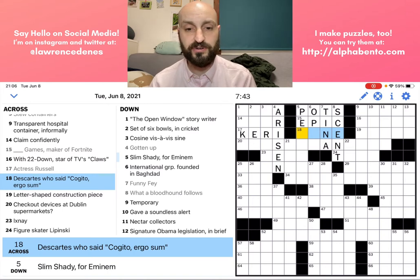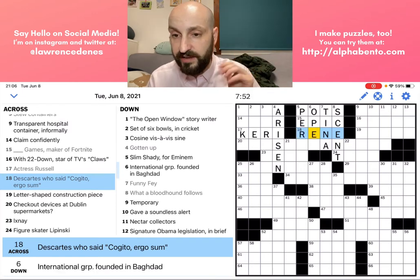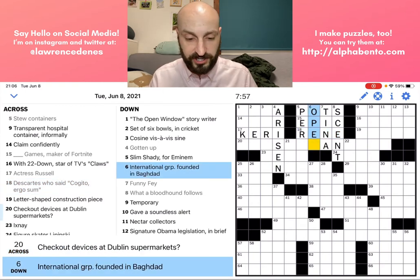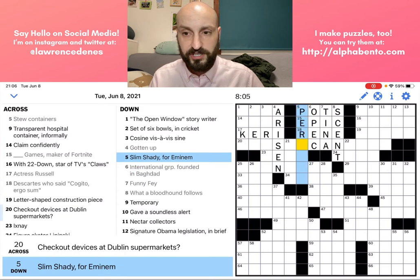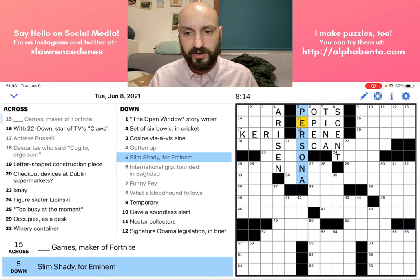Descartes, who said 'cogito ergo sum' — anytime they give you half of the name, they're generally looking for the other half. So we have Descartes, and the other half of the name is Renée. Now that I have O-P-E here, I'm pretty sure this is OPEC — that's the abbreviated name of this group. And Slim Shady is going to be a PERSONA — that's another persona for Eminem.